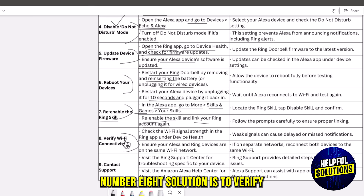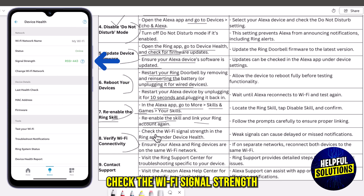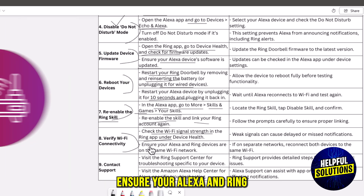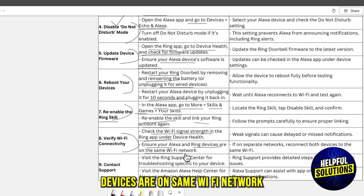The eighth solution is to verify Wi-Fi connectivity. Check the Wi-Fi signal strength in the Ring app under Device Health. Ensure your Alexa and Ring devices are on the same Wi-Fi network. If on separate networks, connect both devices to the same Wi-Fi.